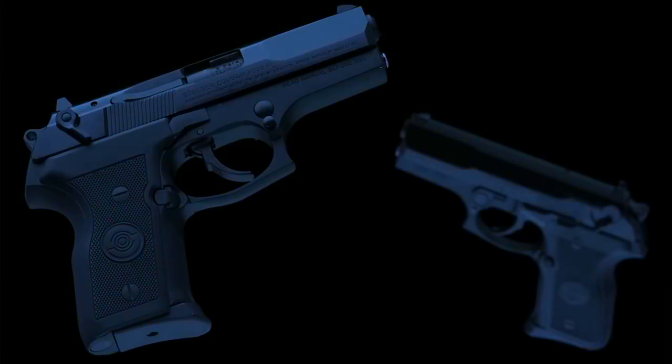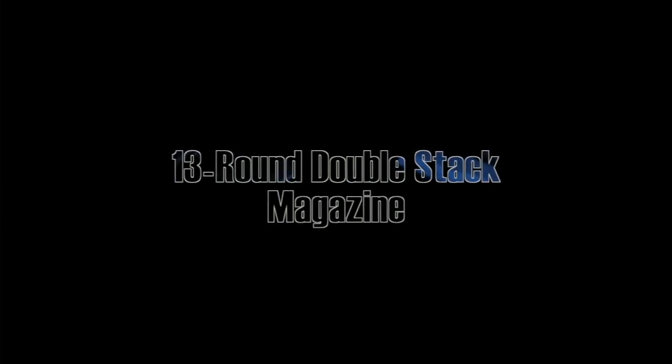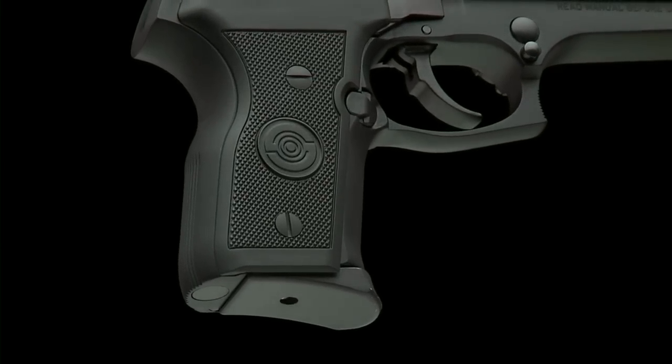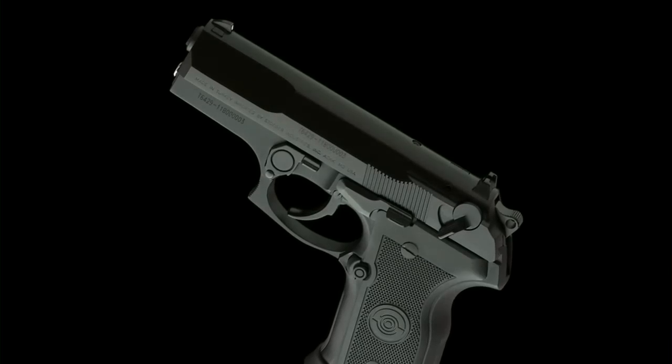Also available is the 9mm Cougar compact, which is ideal for concealed carry situations. Equipped with its 13-round double-stack magazine, this lightweight Cougar provides the confidence and firepower of a full-size handgun.